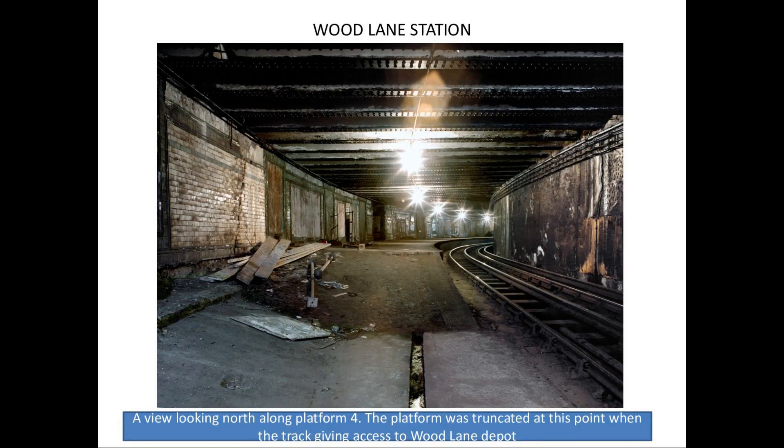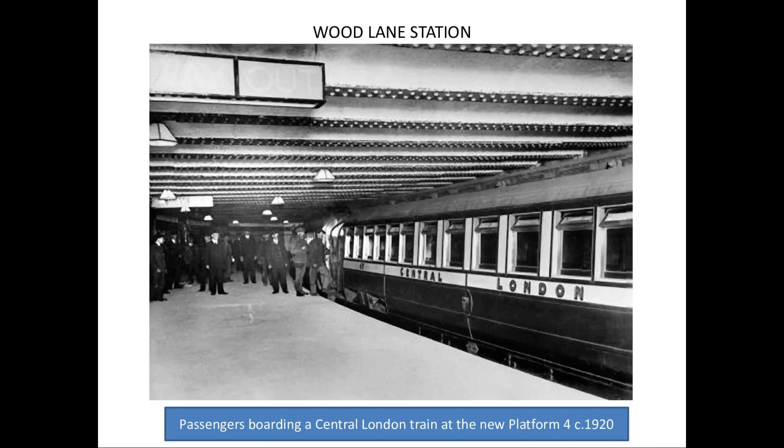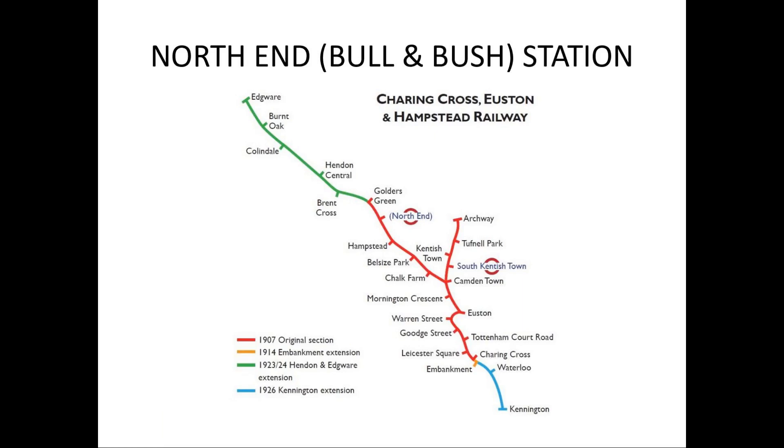You've probably heard about the movable platform, which swung out of the way when a train wanted to go into the depot — that's where it would have been located. There's a picture of passengers boarding a Central London train at the new platform in 1920. No old pictures in my book — it's all new pictures, beautiful colour pictures. I've only got eight left, so if you'd like to buy one, I'll tell you how later.